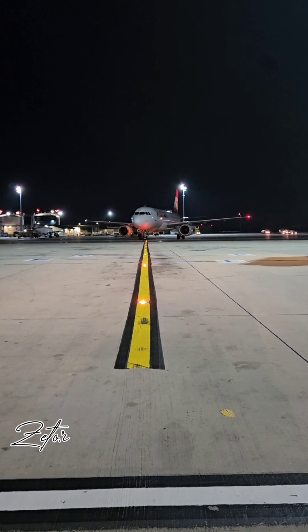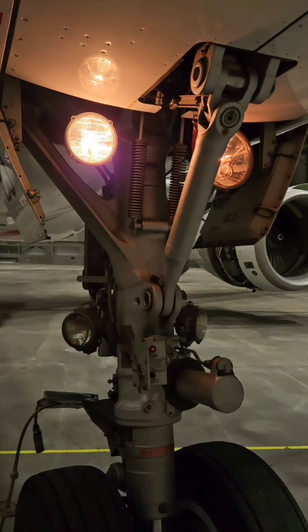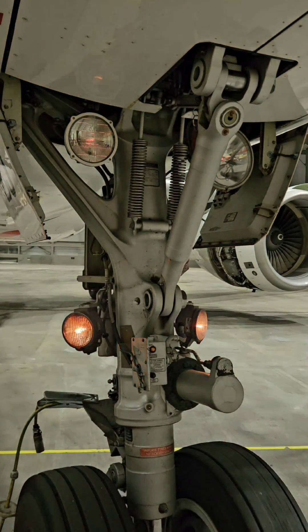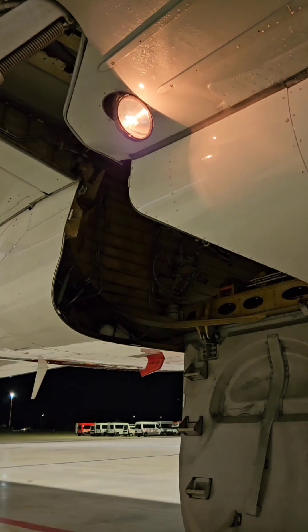And basically their name describes their function. So here we have taxi light, this is a takeoff light. And these two on the bottom, they are runway turnoff lights. Then under each wing we have landing light, and whenever you need to use it you need to extend it. After use it will retract back to the wing.